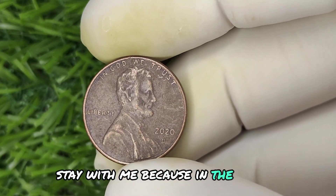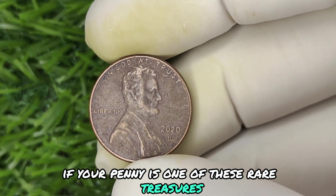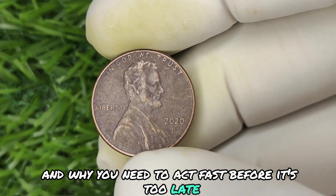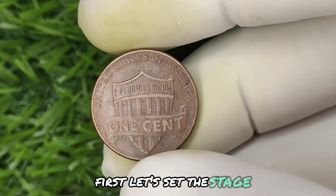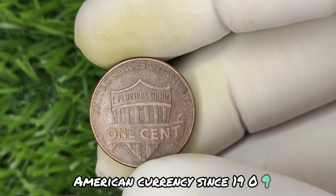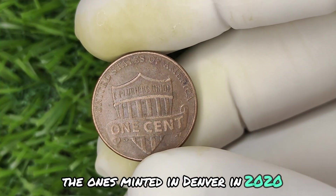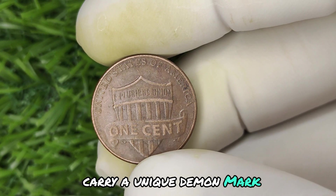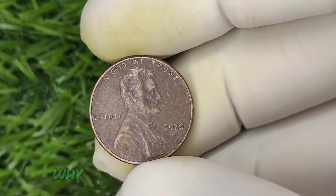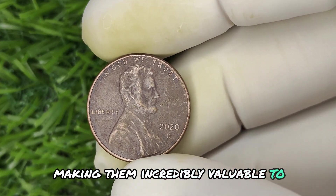Stay with me, because in the next 10 minutes I'm going to show you how to check if your penny is one of these rare treasures, how to sell it for top dollar, and why you need to act fast before it's too late. The Lincoln penny has been a staple in American currency since 1909, but not all pennies are created equal. The ones minted in Denver in 2020 carry a unique D mint mark, and some of these pennies — well, let's just say they're not like the rest. Certain coins were struck with errors, making them incredibly valuable to collectors today.